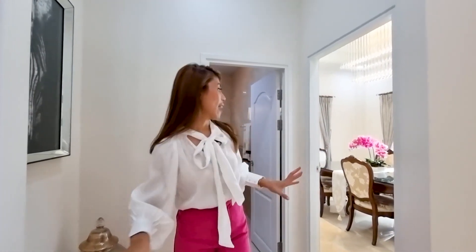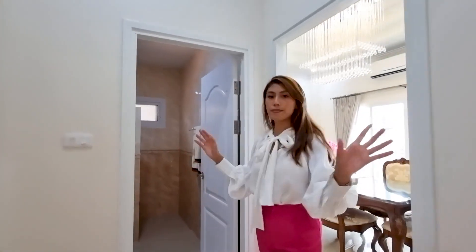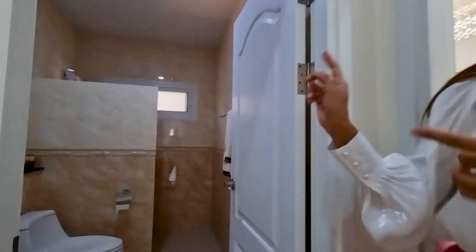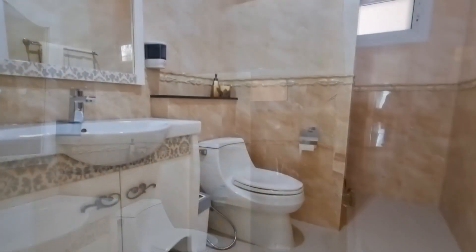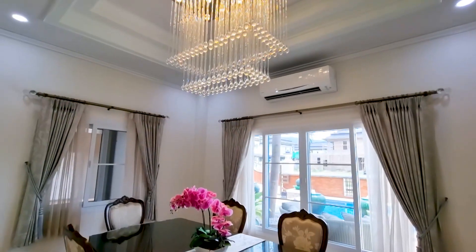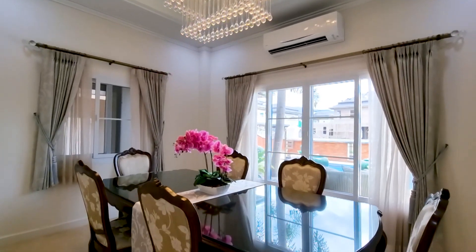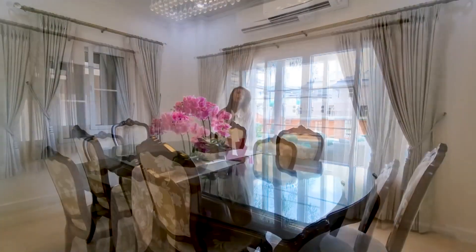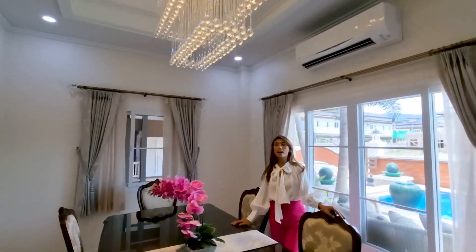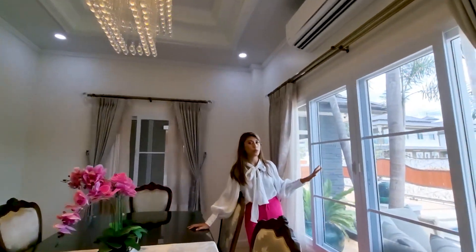So when you walk downstairs, next to the living room you will have this beautiful dining area. But before the dining area, you have a bathroom for the guests as well, and there's a shower there too. It's very nice. When you walk in here to the dining room, it's very, very nice — look at the chandelier, lots of windows next to the pool.